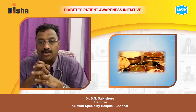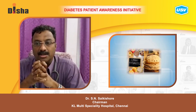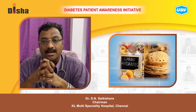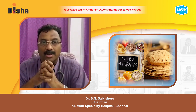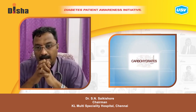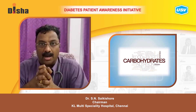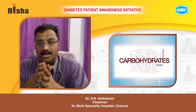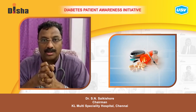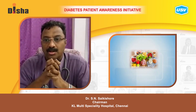Limit foods that are high in sugar and fat. Remember that carbohydrates turn into sugar, so watch your carbohydrate intake very carefully and monitor it. This is especially important for anyone taking insulin or drugs to control blood sugar, as your carbohydrate limit is critical.